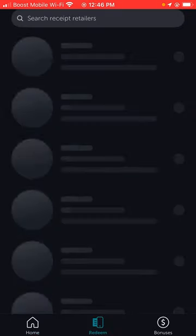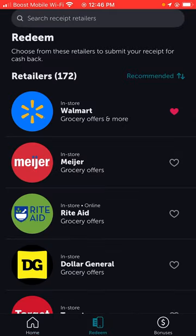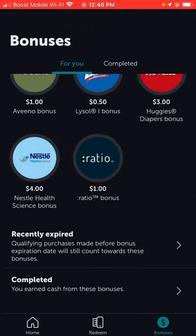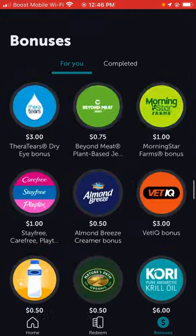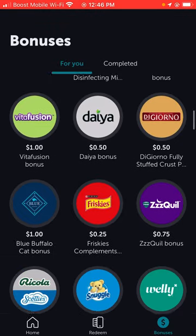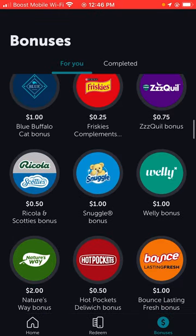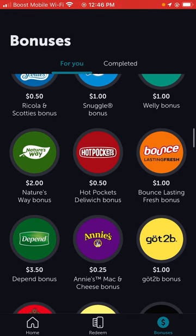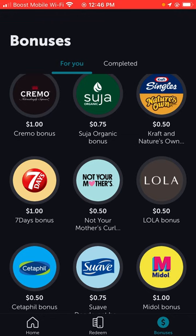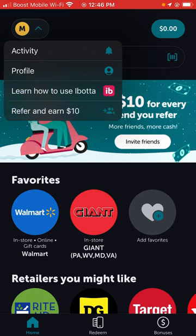Over here you can see the places where you can submit your receipt for cash back. Then there are bonuses — you haven't completed any yet, so clicking 'see all active bonuses' shows the active bonuses available in the app. If you buy these brands and upload your receipt — for example, Snuggle gets you a dollar cash back, Hot Pockets gets you 50 cents — it all adds up. Why not get back the money you paid? This section also shows your activity and profile.